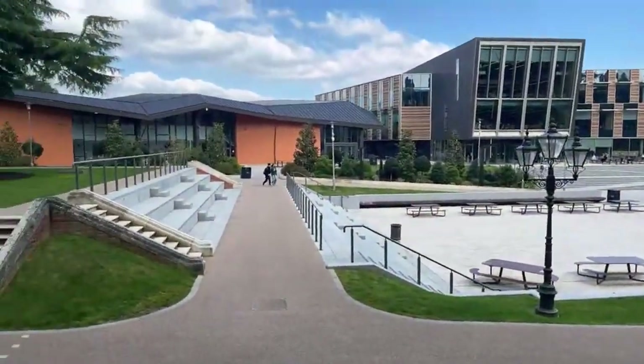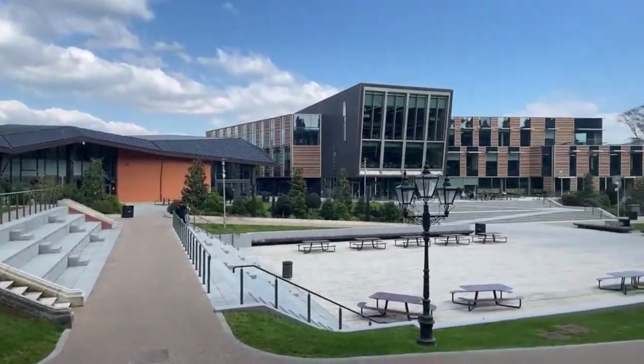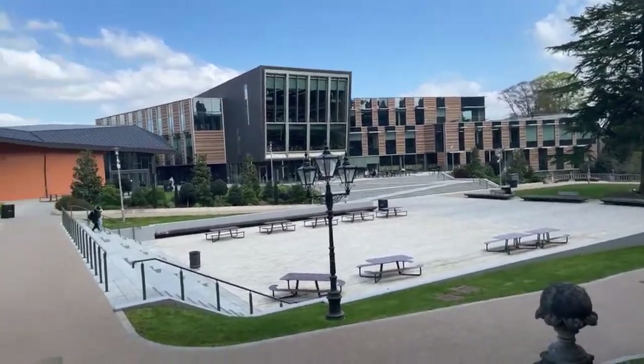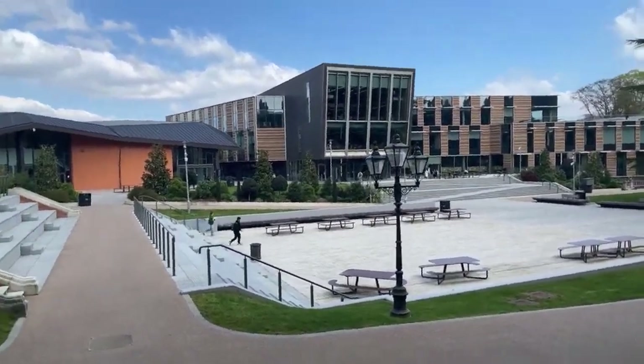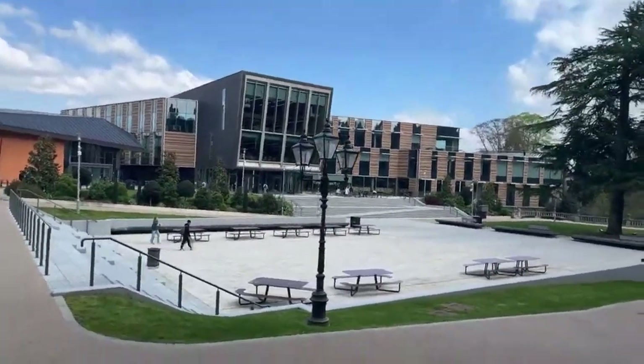At the top of the stairs I'll switch the camera around — here we have our beautiful Founders Square and the Emily Wilding Davison Building, which is our library.